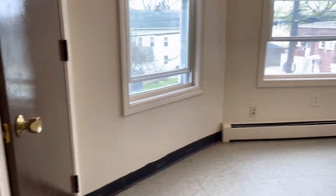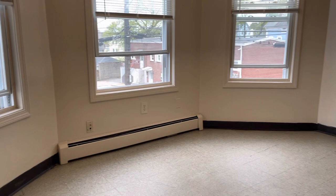Starting our video tour when you walk in. Private entry right there, living area. Big windows, high ceilings, lots of natural light coming through.